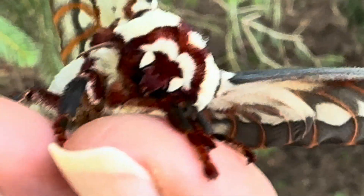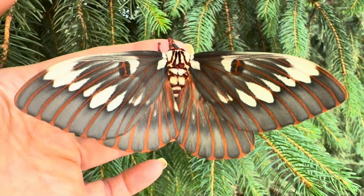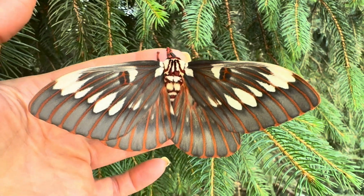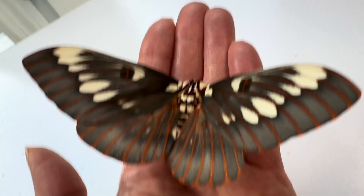This female also has a few others of her kind waiting to emerge, and hopefully we can start the cycle anew with some eggs in the coming weeks. And if you live in Mexico or Arizona, keep your eye out for these magnificent beauties at nighttime near streetlights.